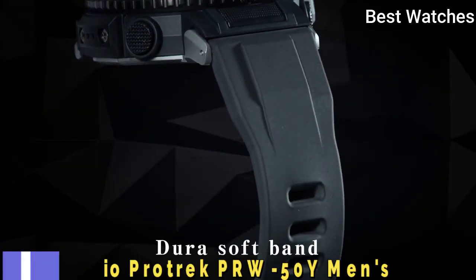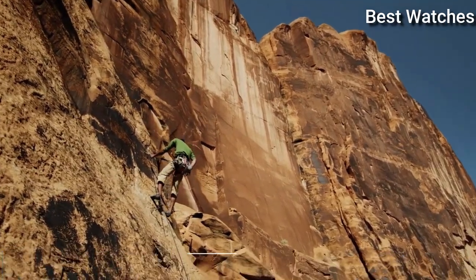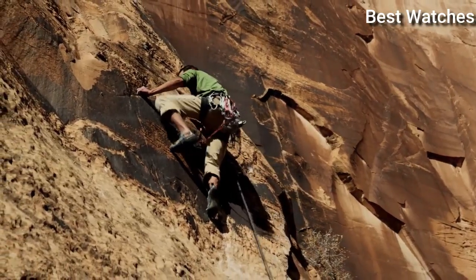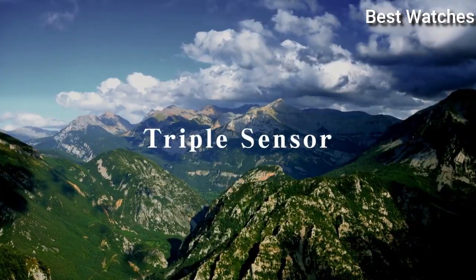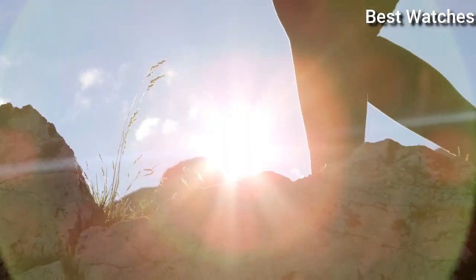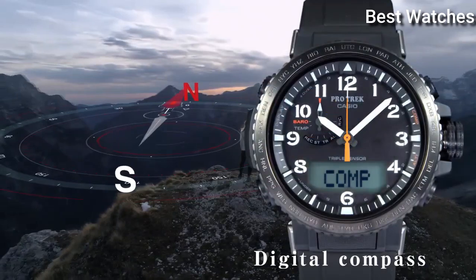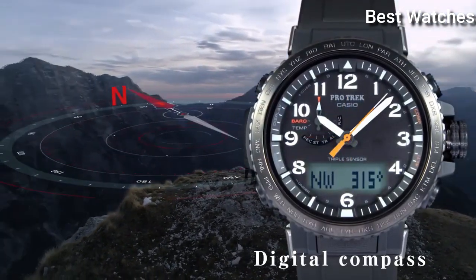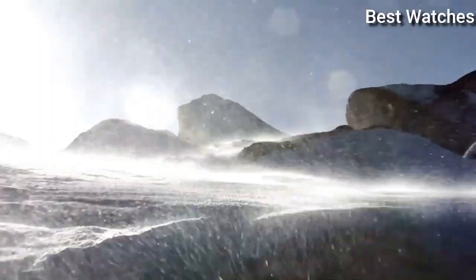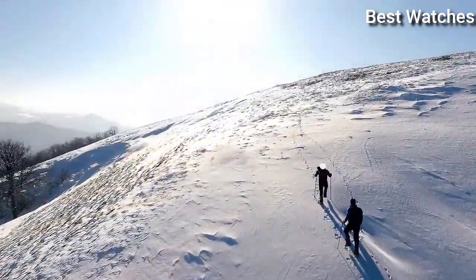Number 6: Casio ProTrek PRW-50Y Men's Watch. It has Japanese Solar Quartz Movement and .5620 caliber. Case dimensions are 47.2mm in diameter and 13.3mm in thickness. Display type analog digital. This timepiece has mineral glass and 100m water resistance.